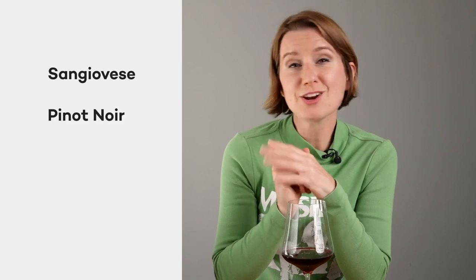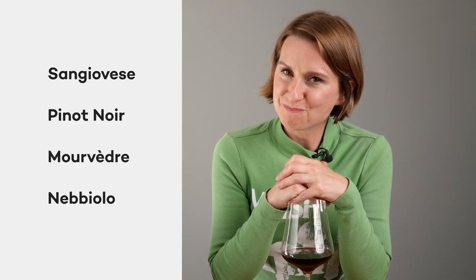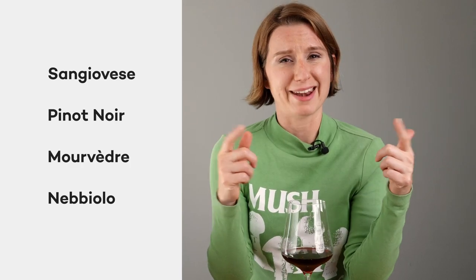Pop quiz time. What grape variety do you think this is? Is it Sangiovese, Pinot Noir, Mourvèdre, or Nebbiolo? Let's phone a pro and ask Master of Wine Christine Marsilio. A pale wine with red fruit flavors, refreshing acidity, and very subtle perfume is very typical of a few grapes like Nebbiolo, Pinot Noir, and Sangiovese. But those lower tannins point us directly to Pinot Noir.